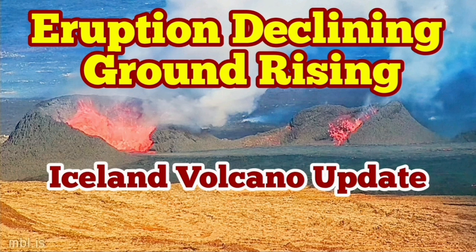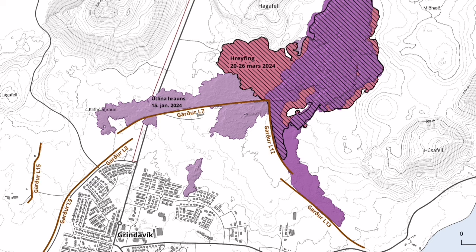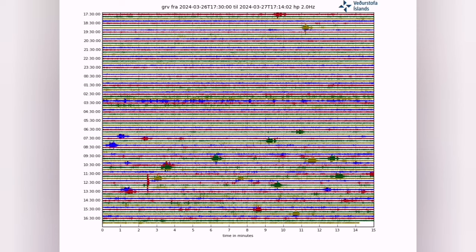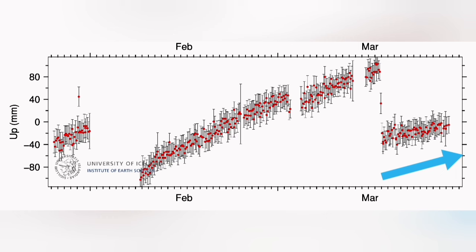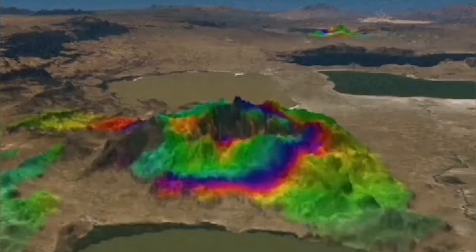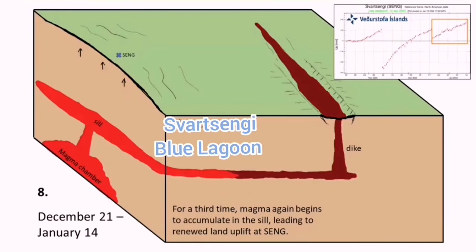The latest eruption in the Sundhnúka crater chain in the Svartsengi volcanic system of the Reykjanes Peninsula in Iceland has now stalled in terms of expansion, but the thickening of the lava field is continuing. We know that the magma is flowing freely — there are no earthquakes or tremors, it is just the magma which is flowing. This is visible in the earthquake charts. The land rise in the Svartsengi and Eski area is actually continuing, meaning a slight drop in the level of the magma flow — the magma is slightly trapped and starts to swell up, as we have seen previously in this area.